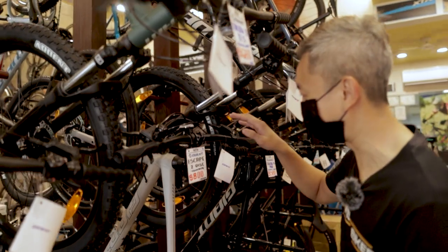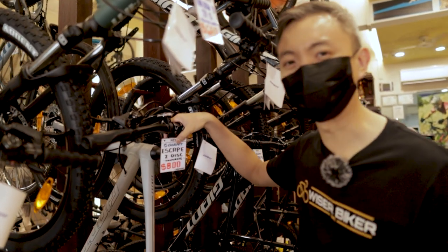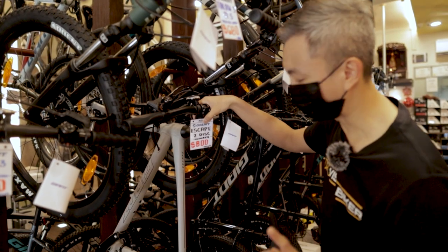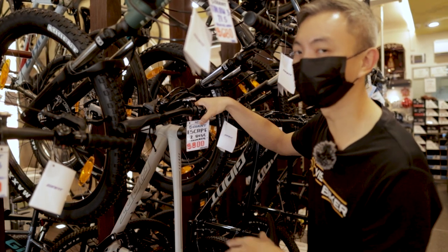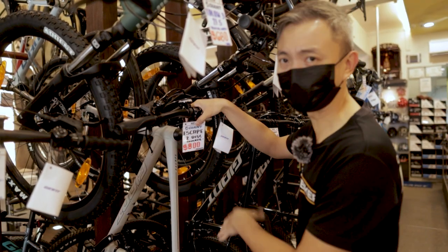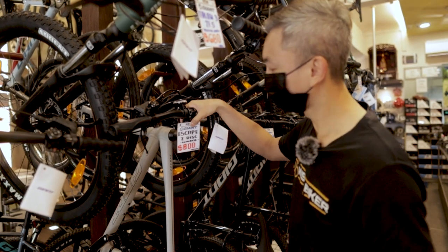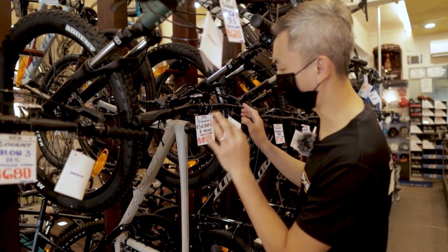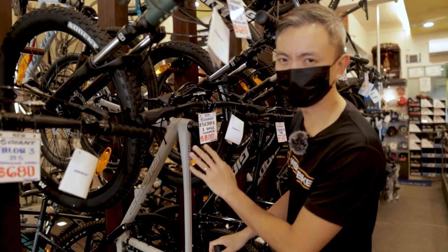Hidden among the mountain bikes is the Escape 2 disc brake, which is a hybrid bicycle. For those of you looking for something between a mountain bike and a road bike, this is the bike to consider. It's fitted with a 700c wheelset with 38mm tires — wide enough for comfortable riding, yet with much lower rolling resistance than the fatter mountain bike tires. It's very suitable for city roads and PCN paths, as well as light off-roads like Coney Island. Component-wise, it has a 2x8-speed Shimano setup with Tektro hydraulic disc brakes.